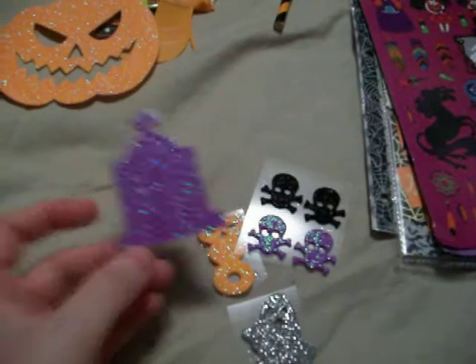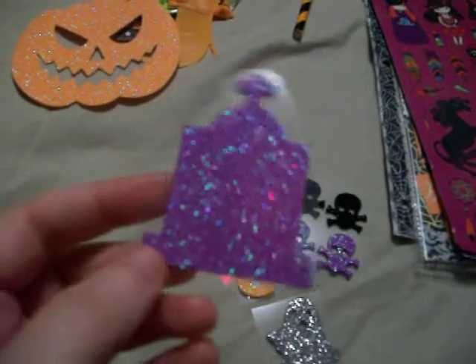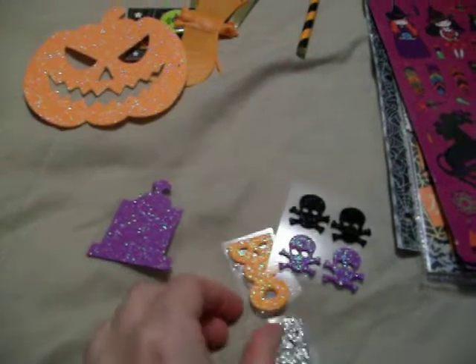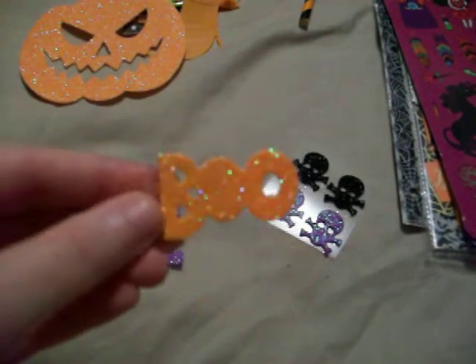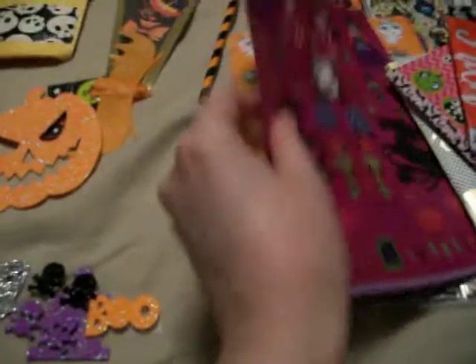She gave me some of these really cool foam glittery stickers that I've seen at the Dollar Tree but didn't have money to pick up. I really love the tombstone — this purple tombstone — and then this ghost, and then the one that says boo, and these skulls with the crossbones. And then she sent me a whole bunch of other stickers.